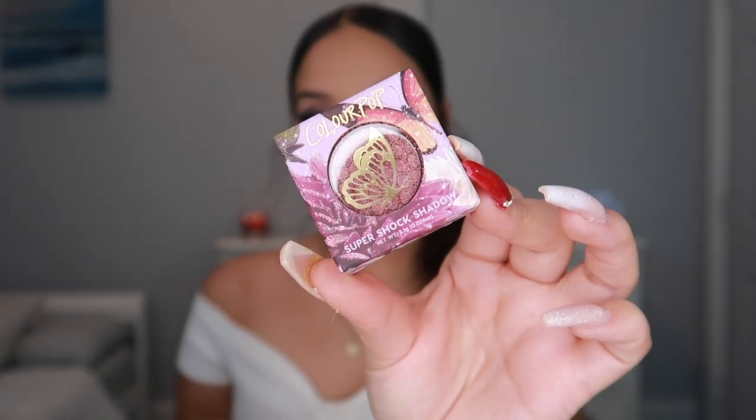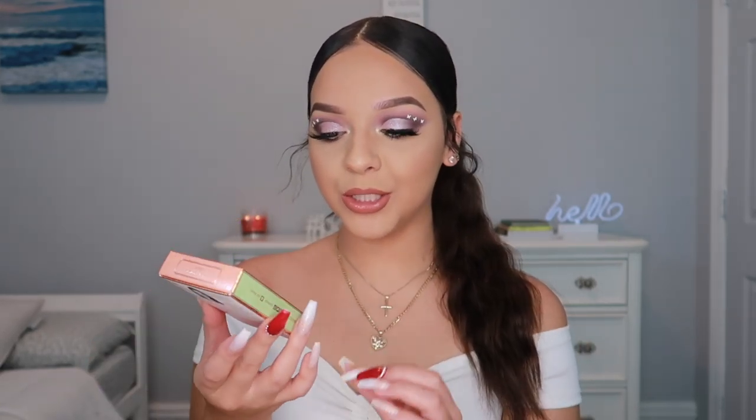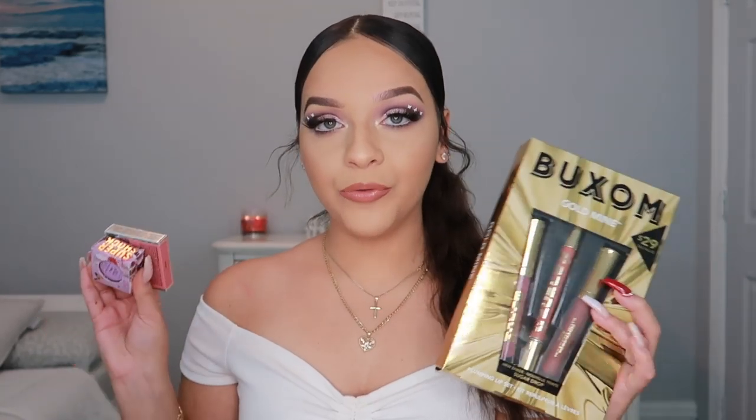Now for the giveaway! I'm giving away one ColourPop Super Shock Eyeshadow in the shade Like a Butterfly — it's a cranberry burnt shade with rose gold reflexes. I'm also giving away a Buxom Wonderlust Primer Infused Blush in Dolly, a Pixi Head to Toe Glowy Powder in Fetch, and to top it all off the Buxom Gold Mine Lip Set — which includes two full-size lip plumpers and a lip liner like the mini one I used.